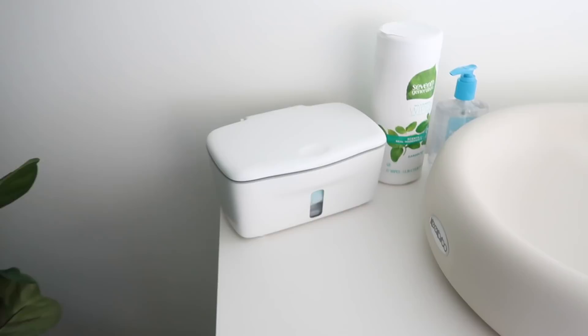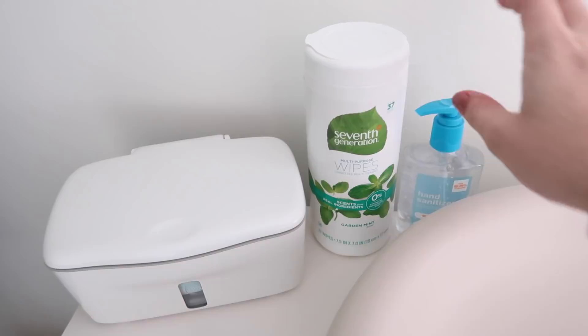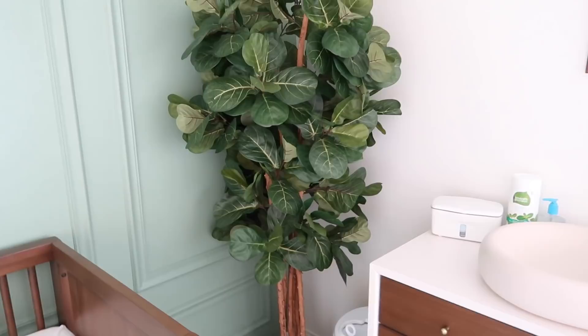We have the Keekaroo peanut changer on top of the dresser, and our wipes dispenser — this is from OXO and it's one of the Warm It ones. So it's not a warmer, it's just a Warm It wipe dispenser. And then I just have some cleaning wipes and some hand sanitizer up here to keep things clean. Next to it we have the Ubbi diaper pail. And then we have our little fake fiddle leaf fig tree, which is from Amazon. It was only about $100 and it looks so good.